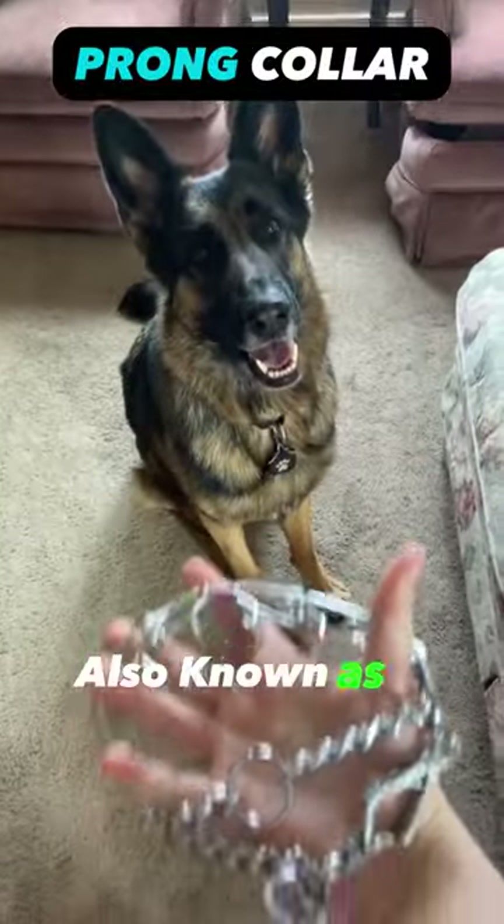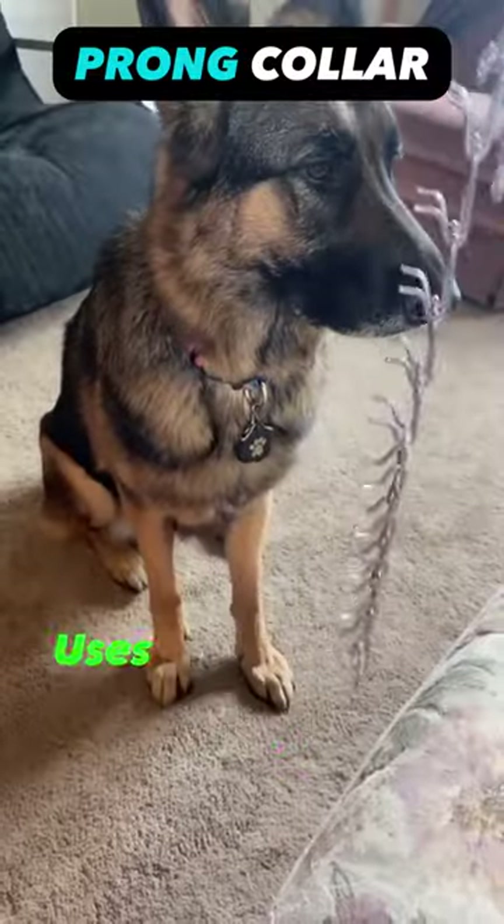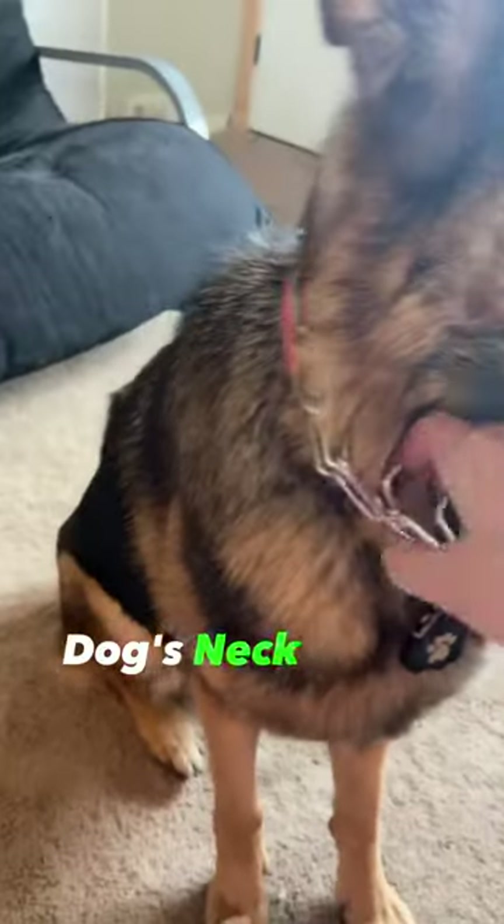Prong collar, also known as a pinch collar, is a controversial type of collar that uses metal prongs to apply pressure to a dog's neck when they pull on the leash.